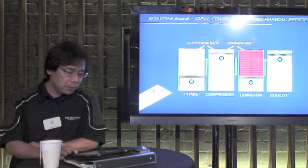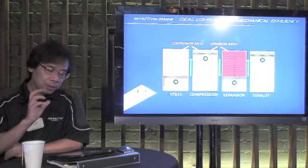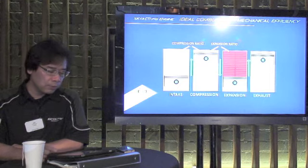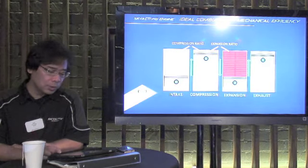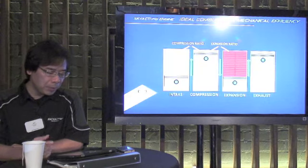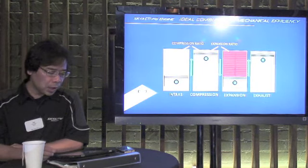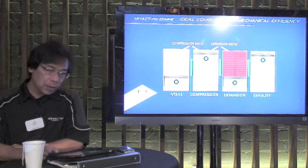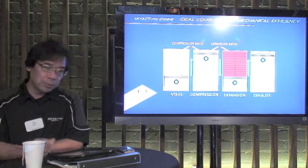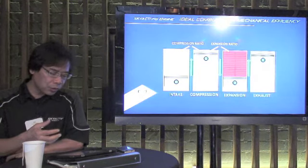So we start by going back to internal combustion basics. In any internal combustion engine, we compress the air and fuel, then capture the energy of the combustion with a power stroke that forces the combustion chamber to enlarge. The most basic thing we can do to extract more power is to have a bigger power stroke to capture all of the expansion that happens when that fuel is burned. And instinctively, it seems like a longer stroke is what you need.